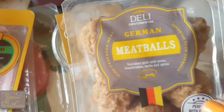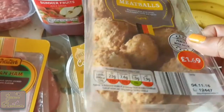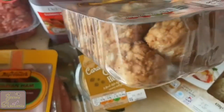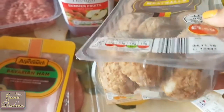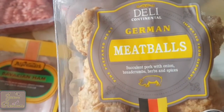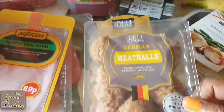This is something I've not bought before — German meatballs. There's loads of them, so I hope we're going to like them. They look really nice, and you can eat them hot or cold. I thought we'd give them a whirl.